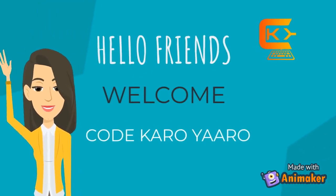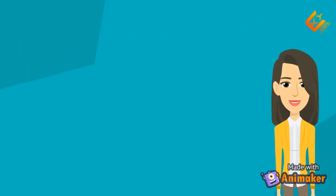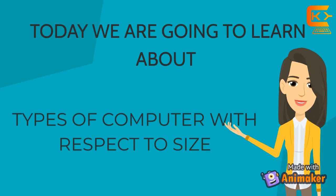Hello Friends! Welcome to CodeKeroYaro! Today we are going to learn about types of computer with respect to size.